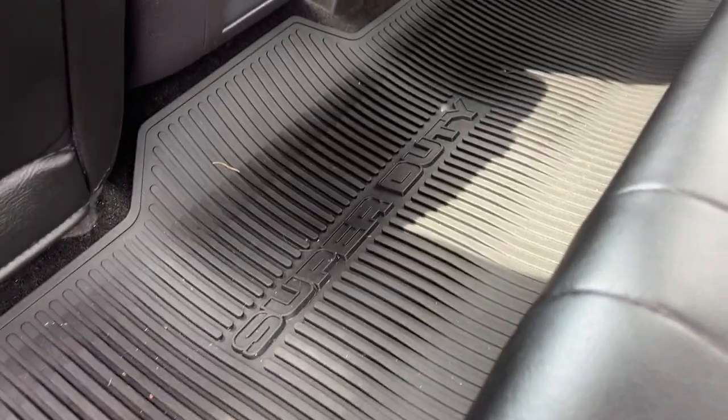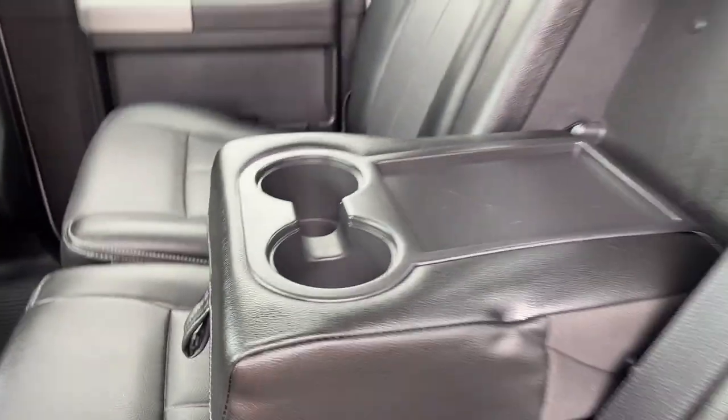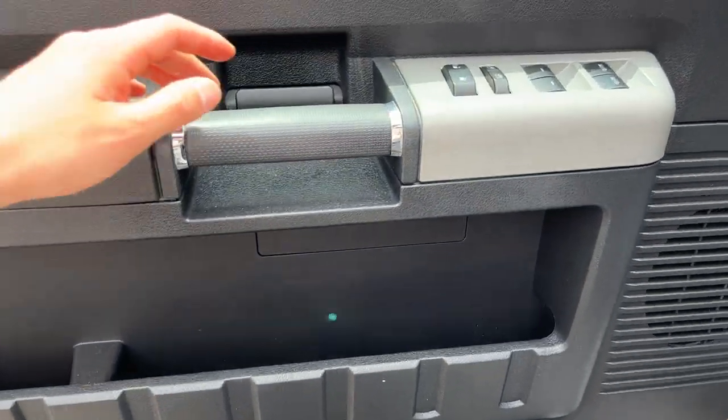The interior features black leather seating — really comfortable seats front and back. There are Super Duty branded all-weather floor mats, power options in the rear, individual climate vents, and cup holders. There are also additional cup holders that fold down from the center console, and rear heated seats as well.